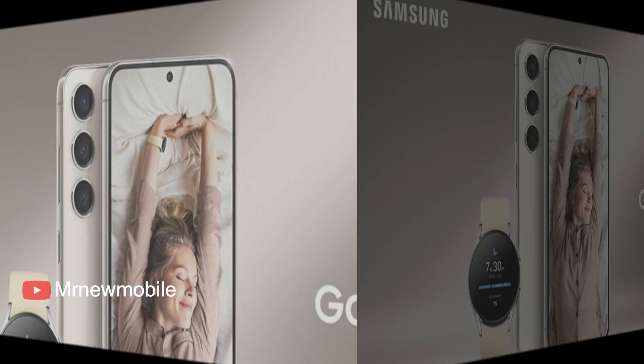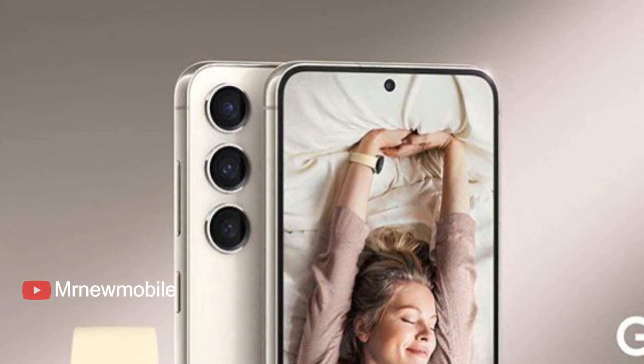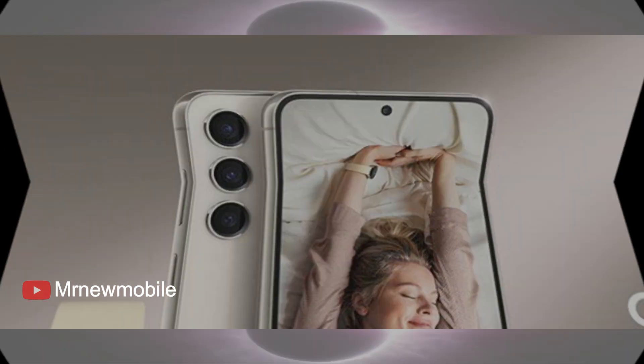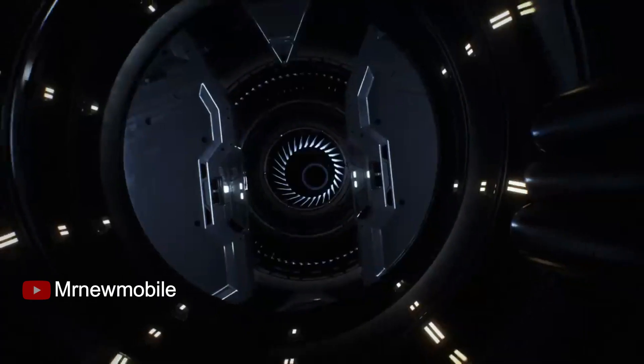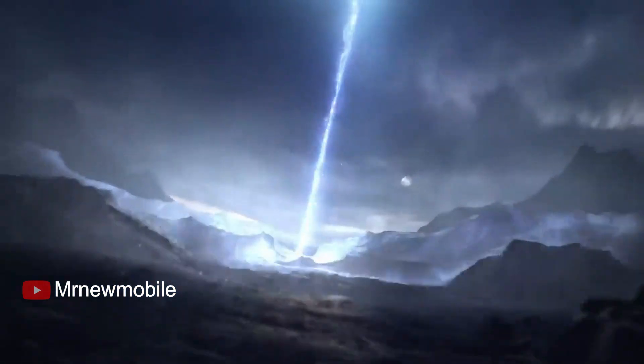There's talk of a new selfie camera, but all we know is that it won't be a high-resolution sensor like the 40MP in the Galaxy S22 Ultra. Speculative rumors have suggested that Samsung will bring emergency satellite connectivity to the Galaxy S23 series, but it seems unlikely at this point.